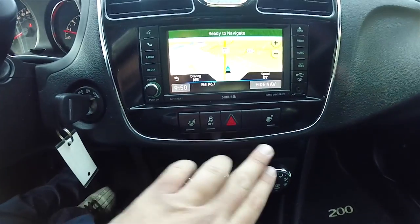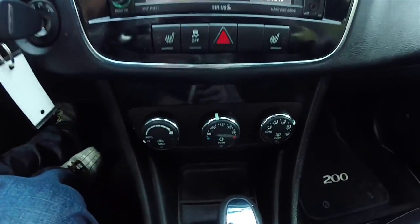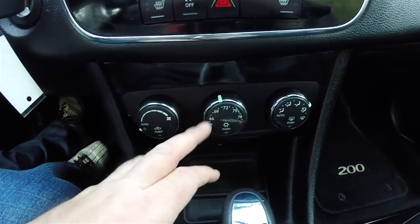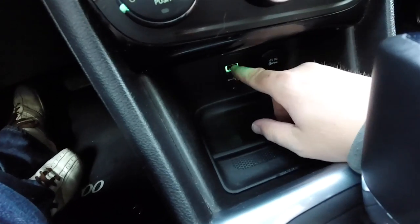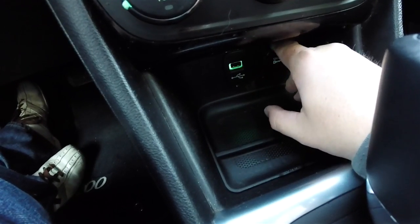Moving down, there are controls for your heated seats, stability control, and single zone automatic climate control. Below you have a USB input and a 12-volt power point.